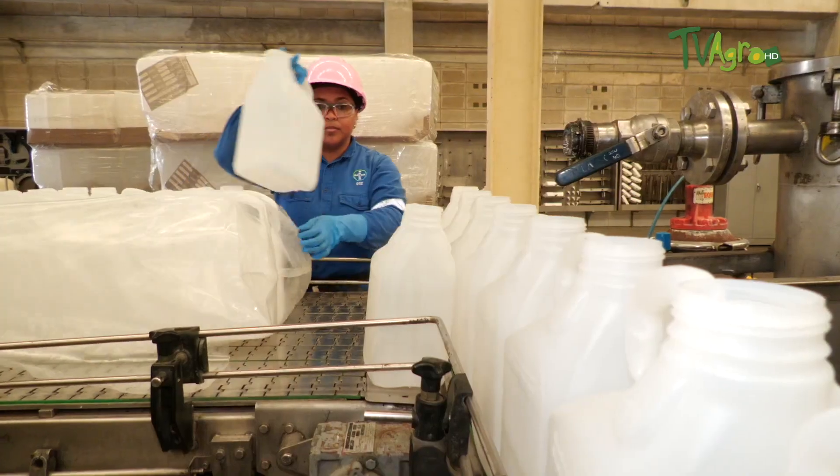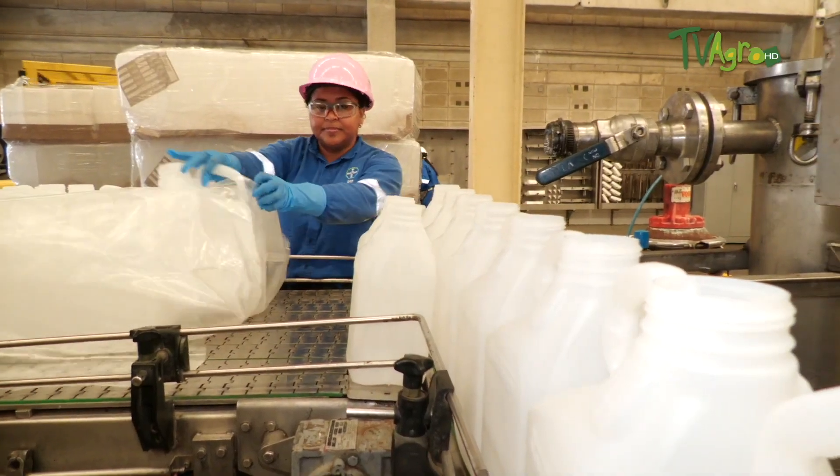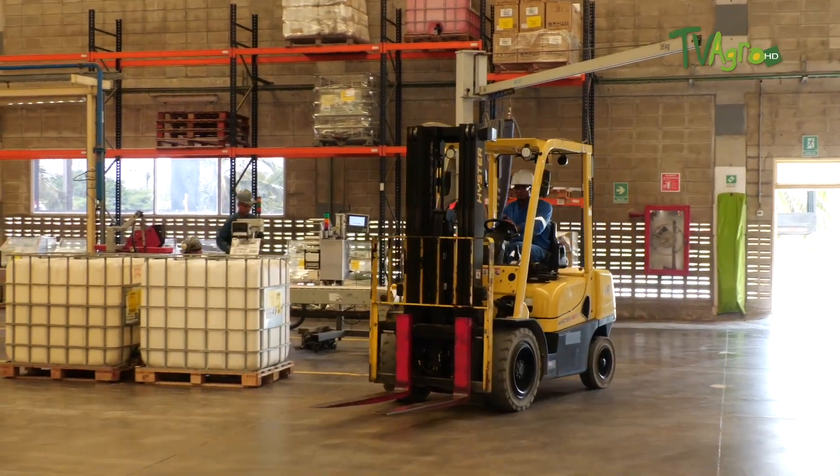We are now on the terrace of the solid product formulation building. This is where we manufacture solid product mixtures for the Colombian agricultural market and the Latin American region. You are welcome to visit us to learn about operations. Our doors are open to answer all your questions about our products and our operations. A hug and a thank you to all of you.